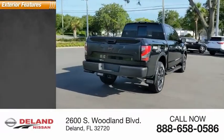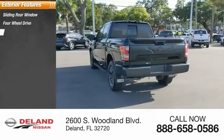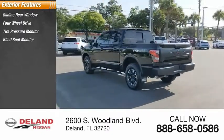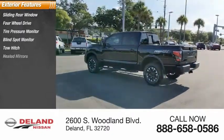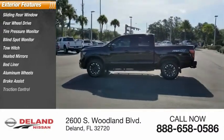Here are some of this vehicle's great options: sliding rear window, four-wheel drive, tire pressure monitor, blind spot monitor, tow hitch, heated mirrors, bed liner, aluminum wheels, brake assist, and traction control.